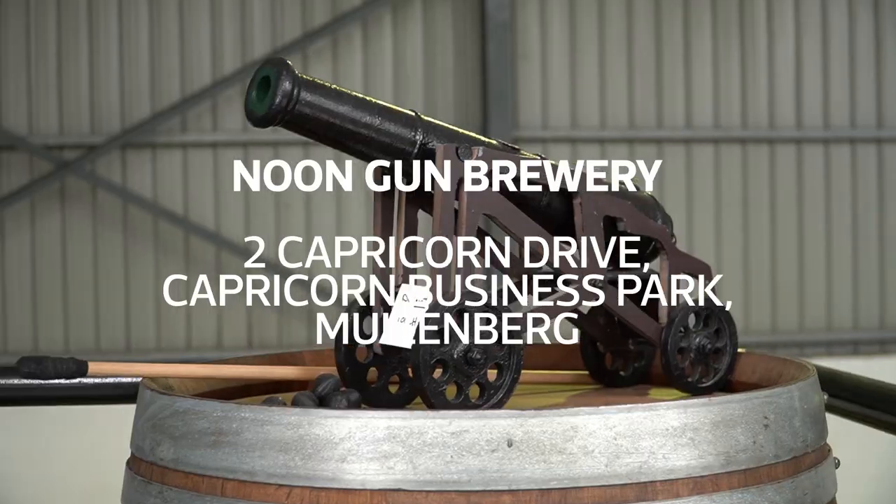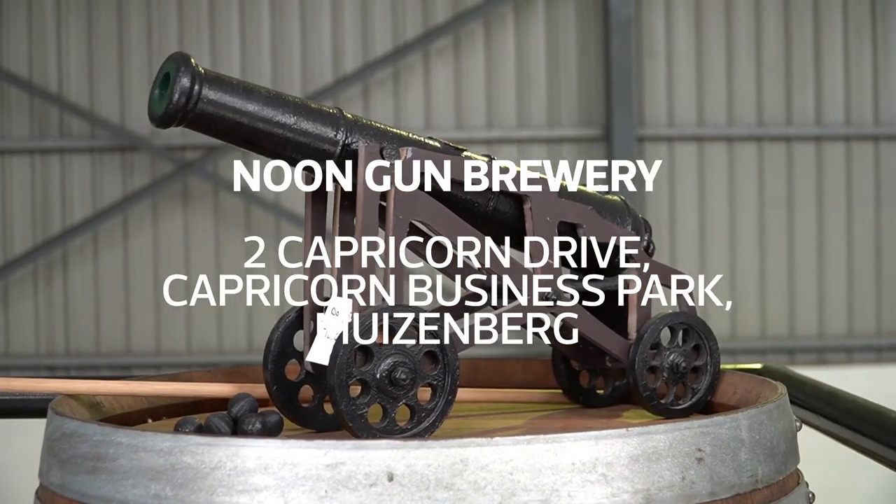Hello beautiful people, this is your girl Signet from Cape Town Etc, and I'm here with the Cape Town Etc squad. Today we're here to check out Noongan Breweries — we're going to taste their different lagers and beers, and they even have a Genic tonic range as well. Come along with us as we go and check it out.